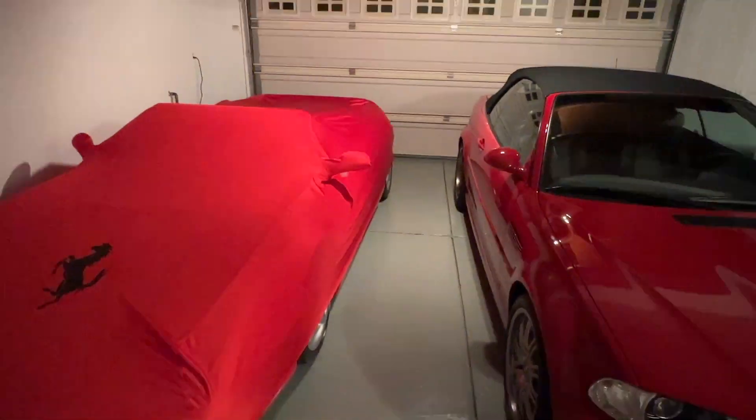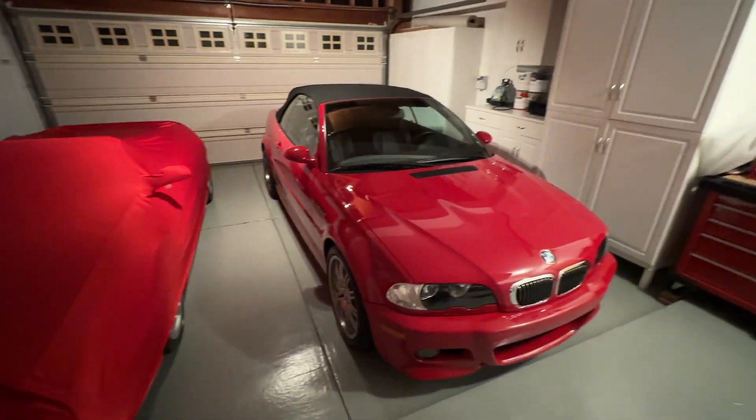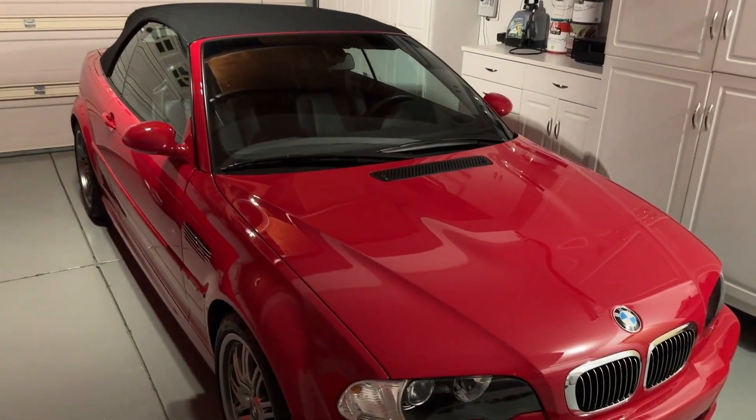Red cars in the garage — they look damn good. The E46 M3 is an absolute machine.